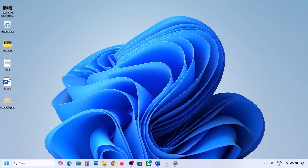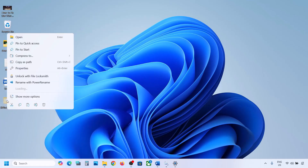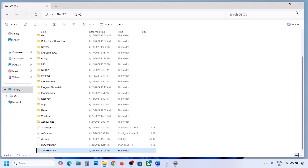Now open Windows Settings and update your Windows 11. Once the update is complete, restart your computer. After the system restarts, you can put the WinREAgent folder back to the C drive.